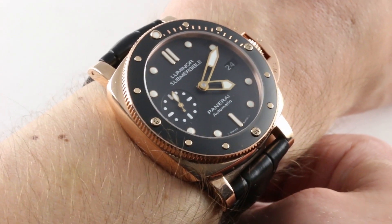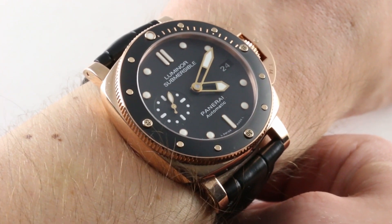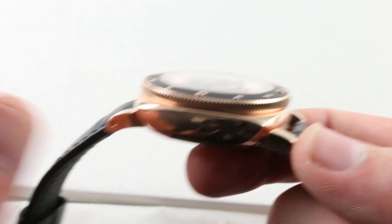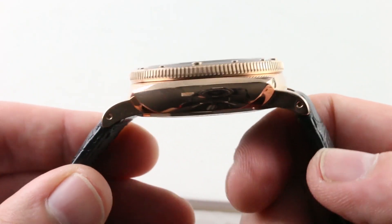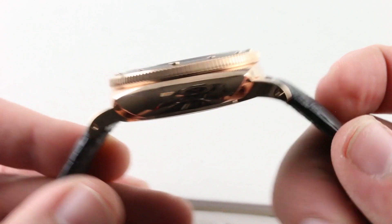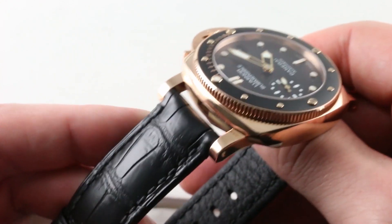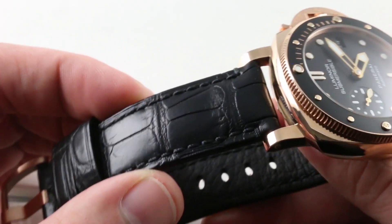Luminor fit is always different from a conventional watch, which is why I say once more: down to about 14.5cm circumference, you're going to wear this one comfortably. The other reason is that the lugs are so short, stubby, and downturned that they basically just drape the straps over the edge of your wrist rather than flaring out stridently. The look of them is natural on a smaller wrist.